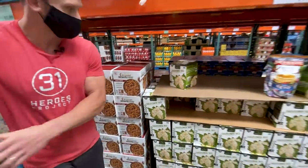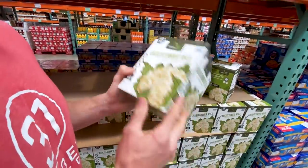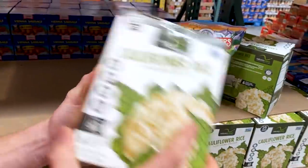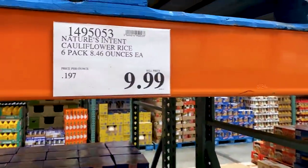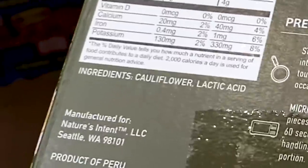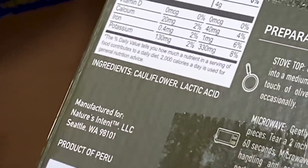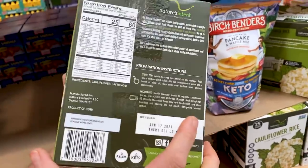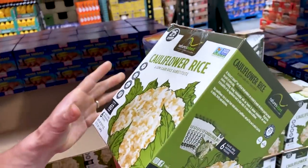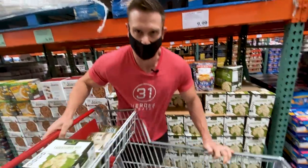Cauliflower rice in microwavable pouches — a six-pack for $10. Not the best price, but you pay for convenience. Ingredients: cauliflower and lactic acid. That's pretty clean. You're looking at about $1.50 per pouch. I'm going to grab one of those — mix a little olive oil with it and make it simple. Perfect.